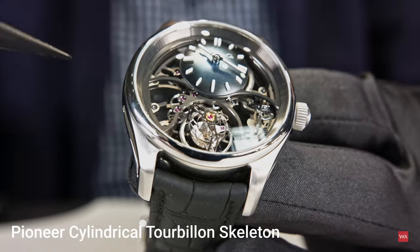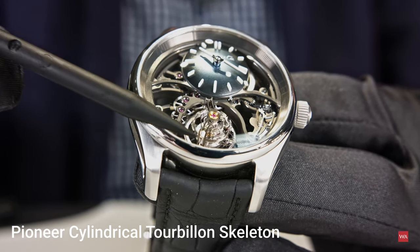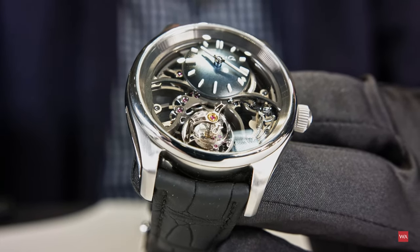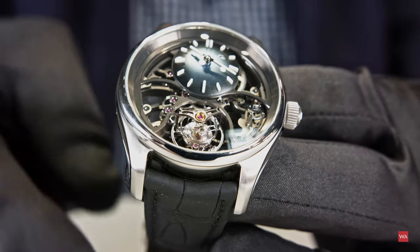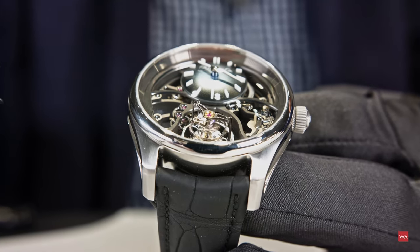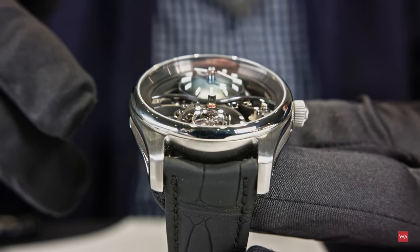We were talking about escapements. Moser is known for producing hairsprings, and here we have something even more special — it's our first in-house skeleton with a cylindrical tourbillon. What we mean by cylindrical tourbillon is that there is a cylindrical hairspring at the center; it doesn't have the traditional flat, coral shape. This one is truly three-dimensional, with two Breguet curves — one at the top and one at the bottom — which makes this hairspring unfold very symmetrically.